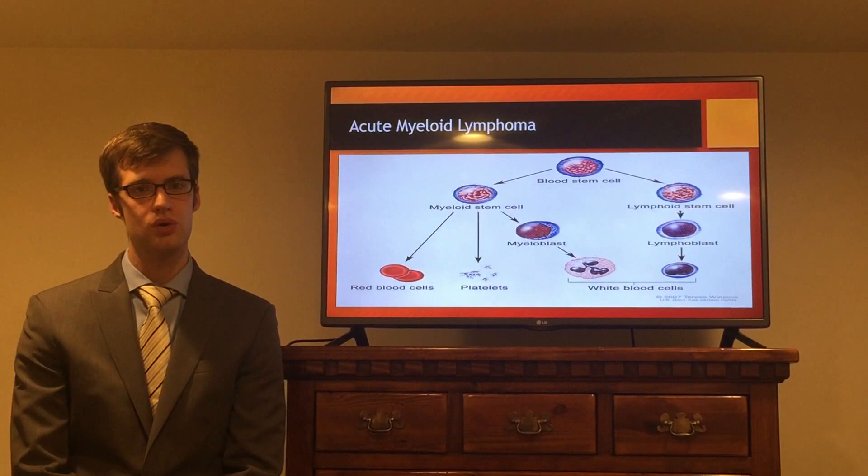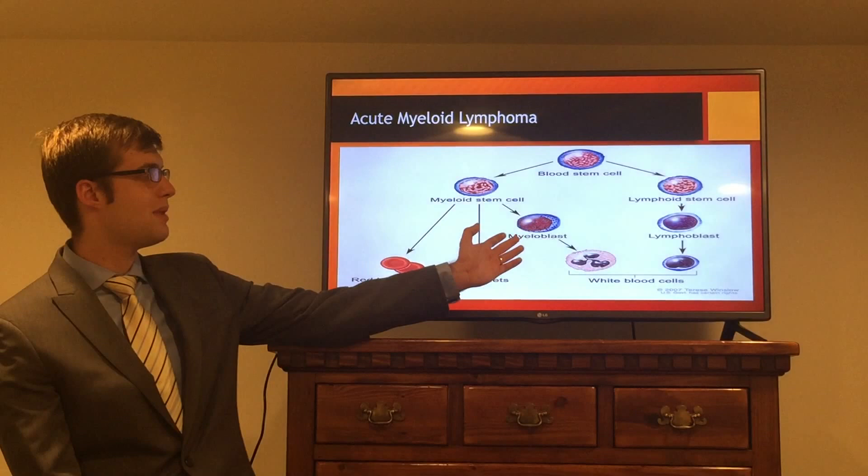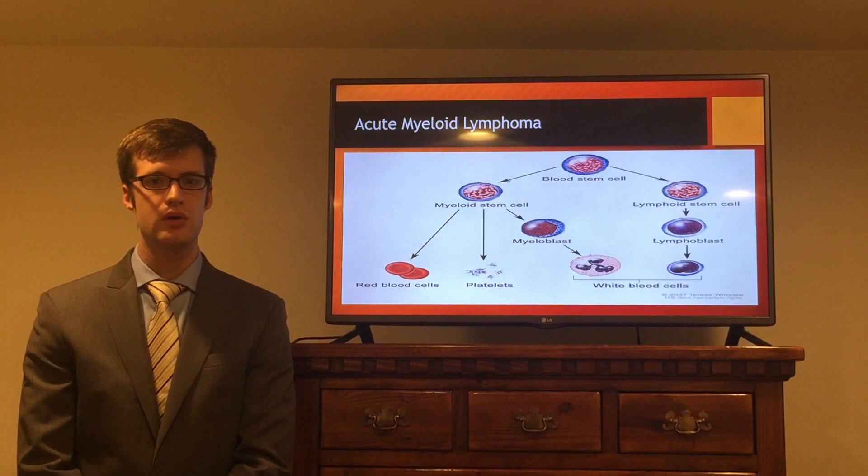Leukemia is cancer of the blood cells in the blood and bone marrow. Acute myeloid leukemia arises from a particular type of blood cell called a myeloblast. This immature cell begins to divide rapidly, crowding the bone marrow and causing cancer.